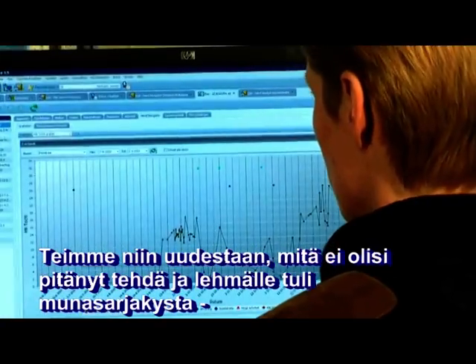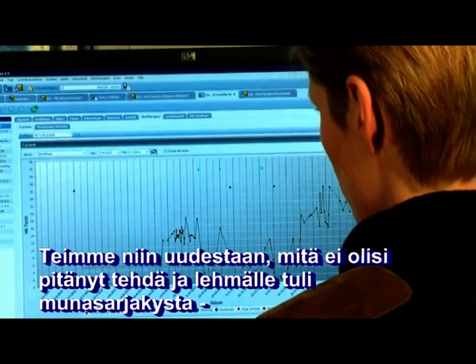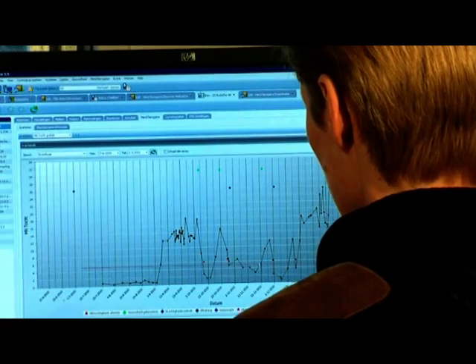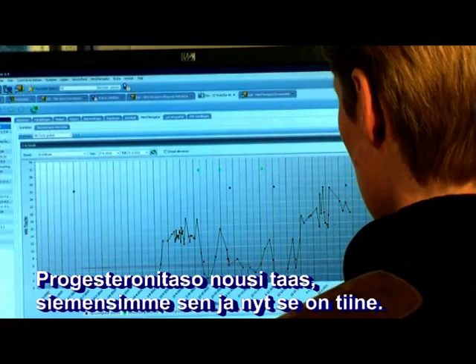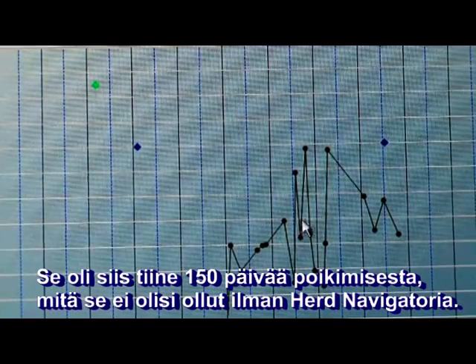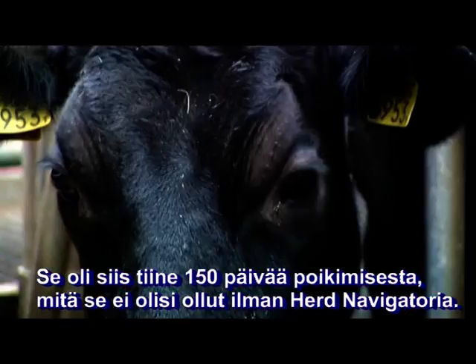We did that again, but we shouldn't have done that. And unfortunately she developed a follicle cyst. We treated that cow again without asking the vet. She picked up the cycle and we inseminated that cow. And she's pregnant now — she was pregnant at 150 days. You wouldn't manage that without the herd navigator.